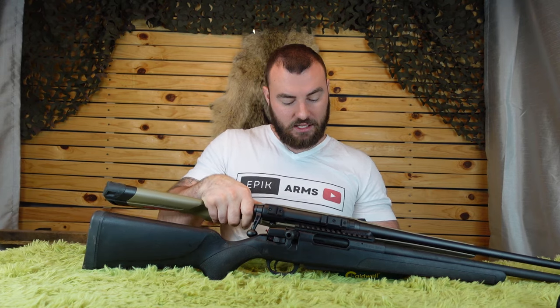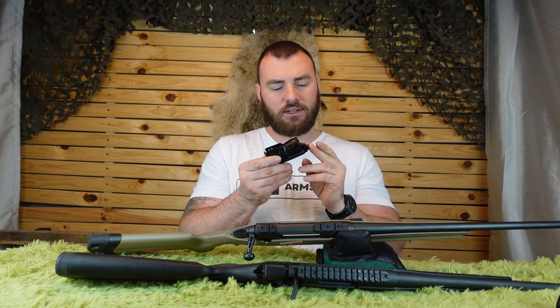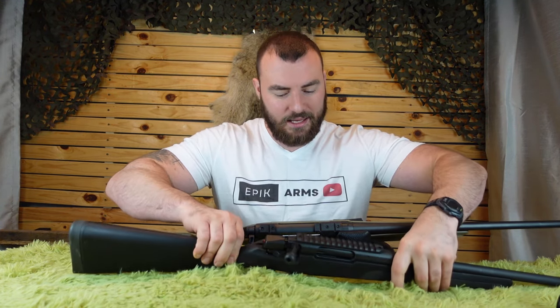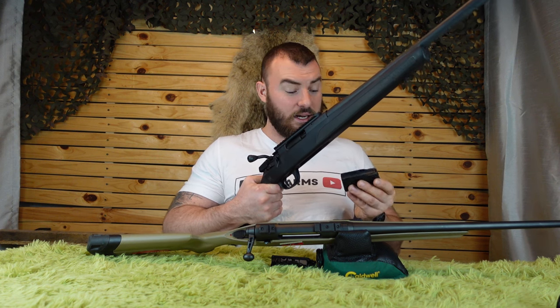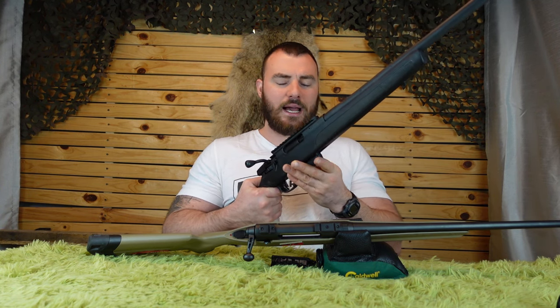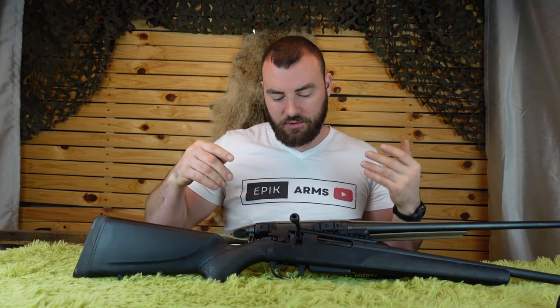Both rifles take detachable magazines. The Savage Axis II magazine has steel construction and a much more refined design. The Stevens 334 has a very basic design, but it works reliably — similar to how the Tikka T3X uses plastic magazines that work reliably. They both come with three-round detachable magazines, and five-round detachable magazines are available for the Stevens 334. My ATA Turca actually came with both a five-round and a three-round magazine, which was quite nice.